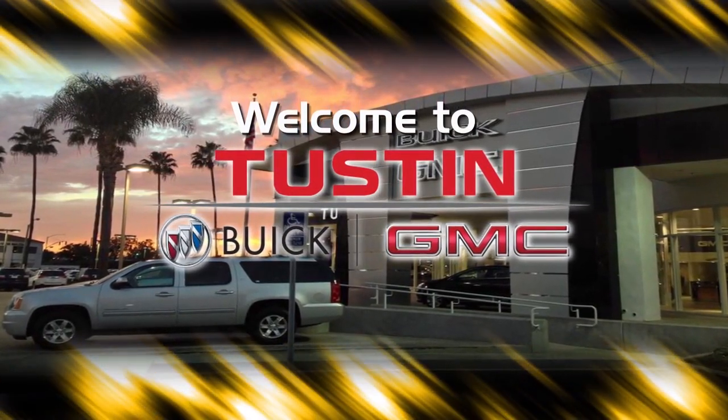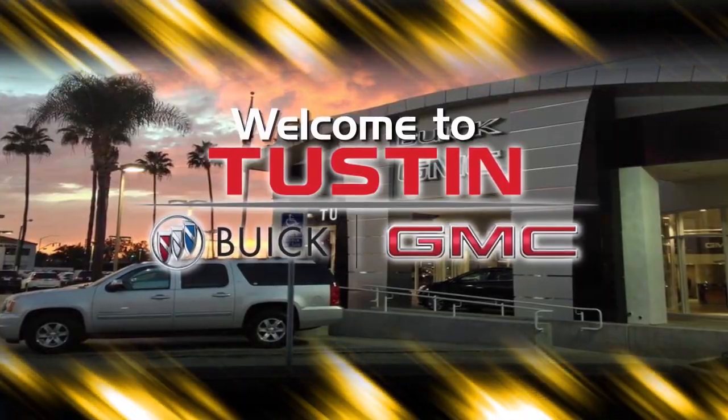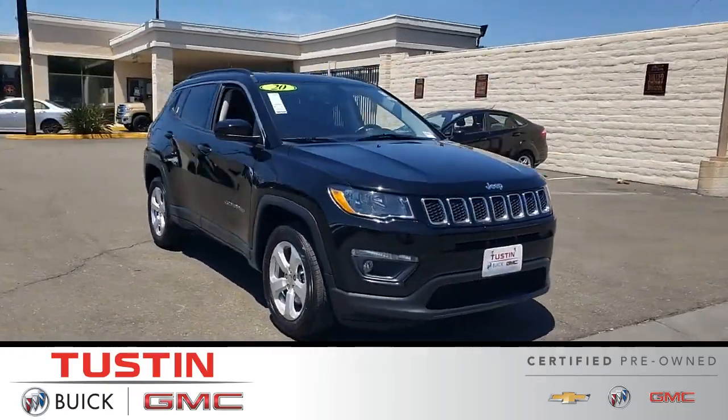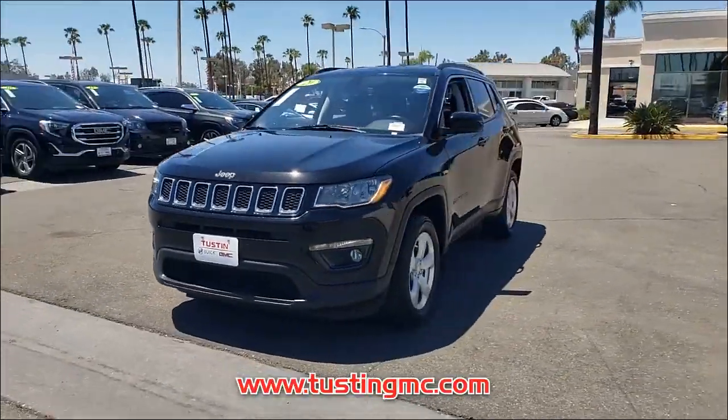Tustin Buick GMC, A Family Tradition. Introducing this pre-owned 2020 Jeep Compass with a Diamond Black Crystal Pearlcoat exterior.